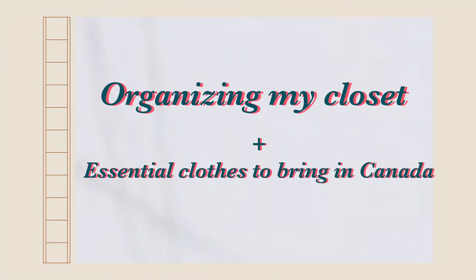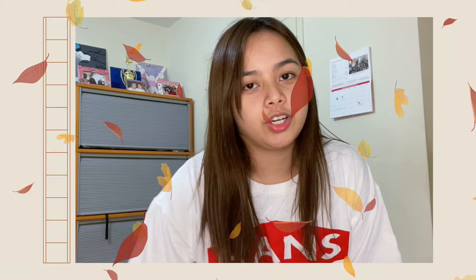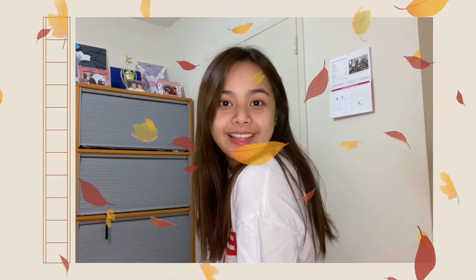Hello everyone! For today's video, you're going to help me organize my closet. Fall is just around the corner, so I'm going to pull out all my clothes — all the thick clothes and the long sleeves — and put them in those two cabinets. Let's get right into it.